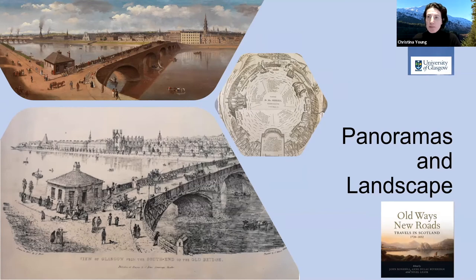Good afternoon. It's a pleasure to talk to you. I'm very passionate about this because this relates to my research as well as all the research that's gone into the Old Ways, New Roads exhibition and book. I'm going to focus on just a few works and a specific aspect of panoramas and landscape.